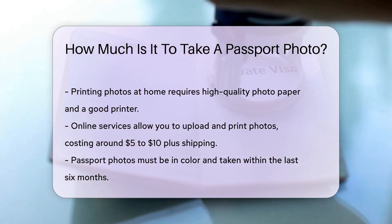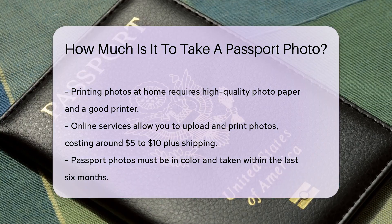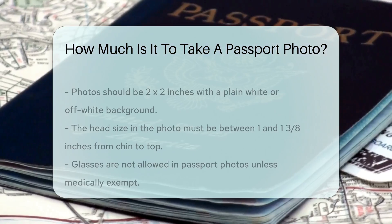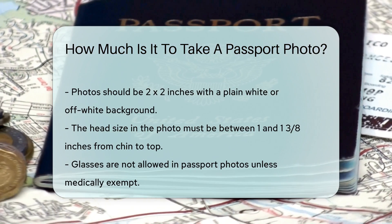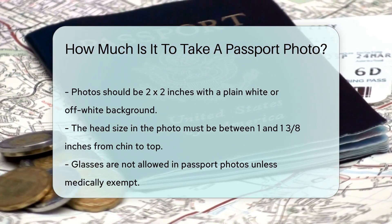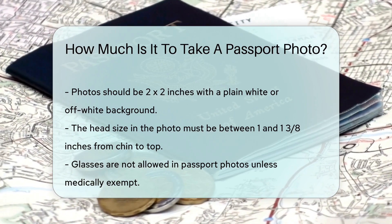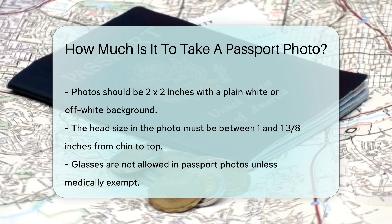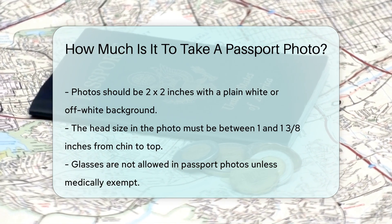Remember, passport photos must be in color, taken within the last six months, and meet specific size and background requirements. The photo should be 2x2 inches in size, with a plain white or off-white background. Your head must be between 1 and 1 and 3-eighths inches from the bottom of the chin to the top of the head. Wearing glasses in your passport photo is not allowed unless you have a medical exemption. Follow these guidelines to ensure your photo is accepted and avoid delays in your passport application process.